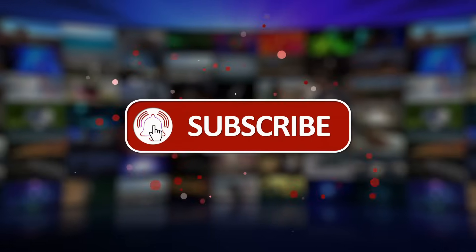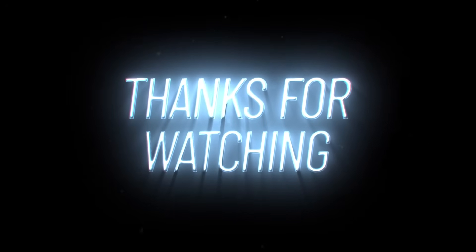That's it for now. We hope you enjoyed the video. If you did, please like, comment, and subscribe for more great content. Thanks for watching, and see you next time!